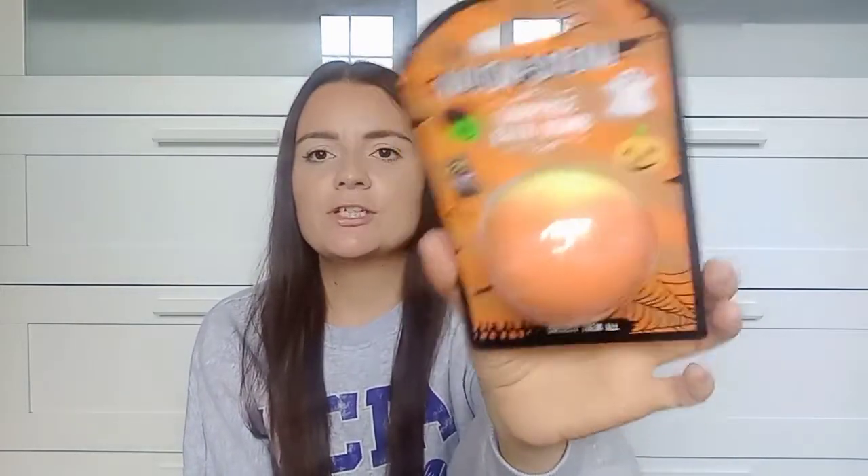I also picked up one of these — I get them every single year in every season. It's a surprise bath bomb: you get a little squishy toy inside, which could be a pumpkin, cat, ghost, or Frankenstein. It's in orange and yellow for Halloween. These are only £1.49. I'll give it to Elsie over October half term or on Halloween.